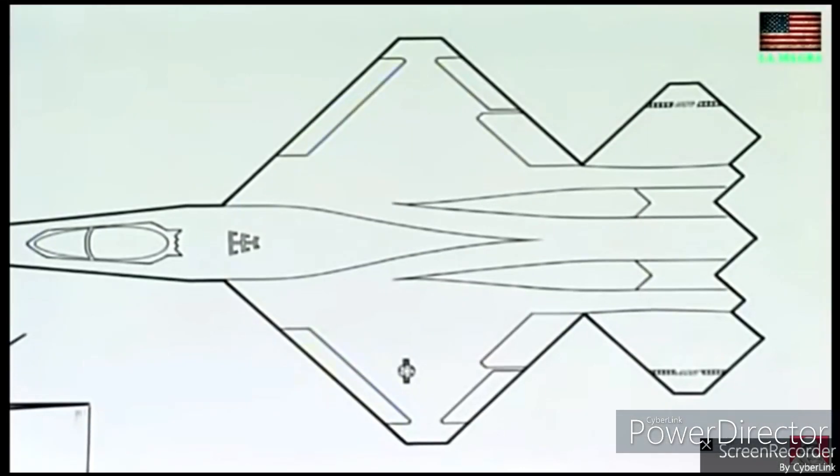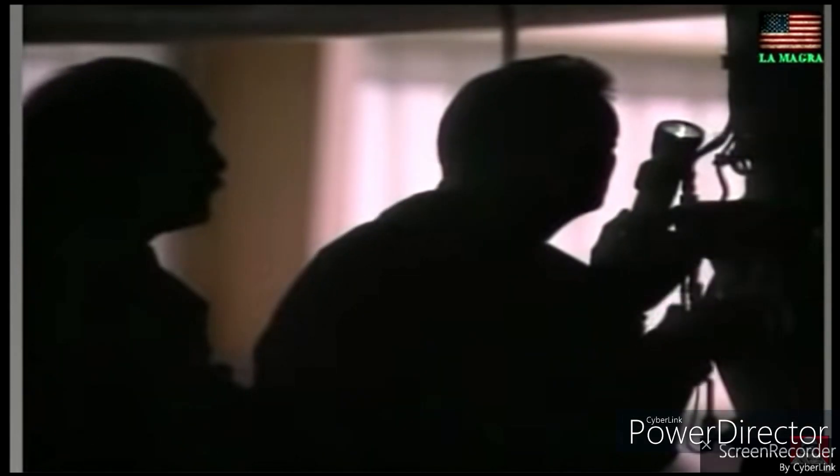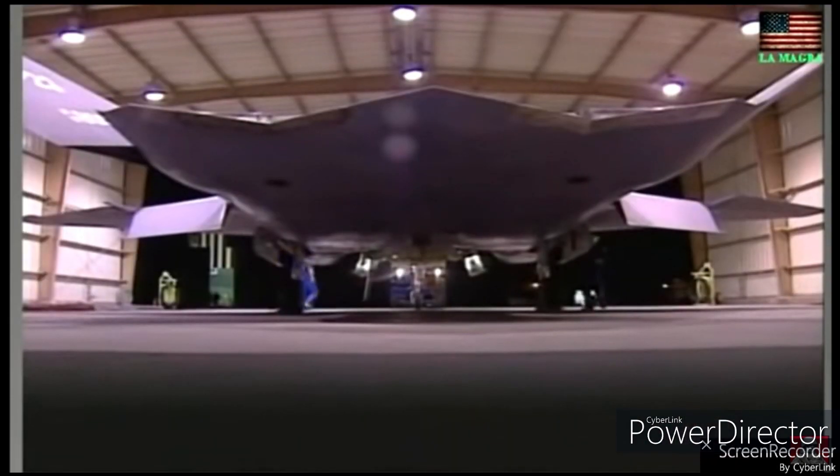Hello everybody, today we dive into the world of the YF-23, a stealth fighter that vied for superiority against the renowned F-22 Raptor. Join us as we delve into the capabilities and unique features of this formidable aircraft.